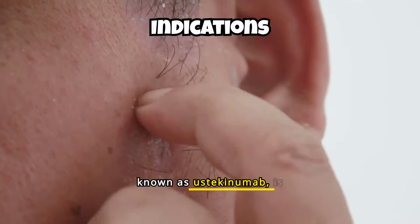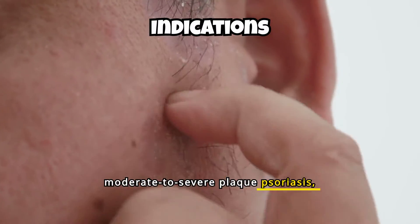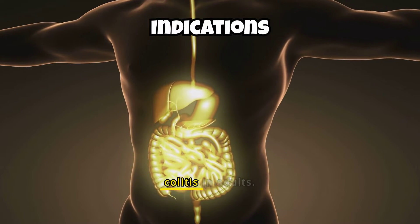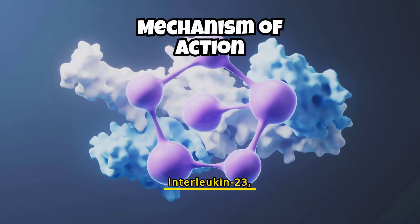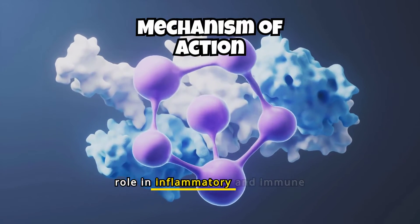Stellara, also known as ustekinumab, is approved for treating moderate to severe plaque psoriasis, active psoriatic arthritis, moderate to severe Crohn's disease, and ulcerative colitis in adults. The medication works by targeting interleukin-12 and interleukin-23, proteins that play a key role in inflammatory and immune responses.